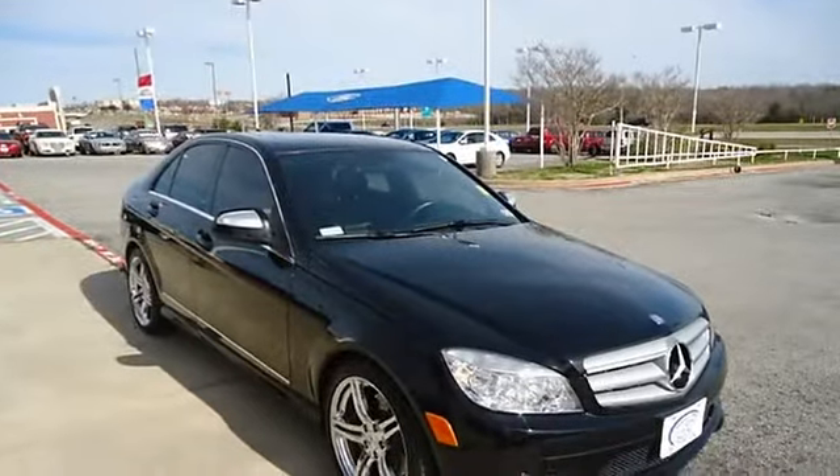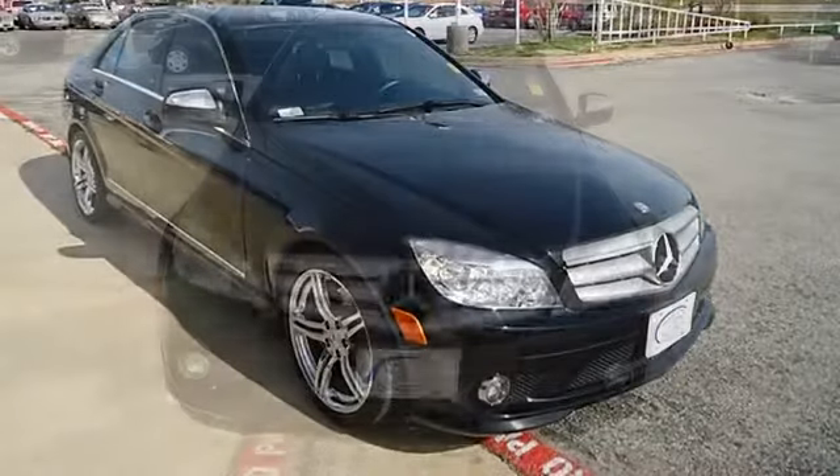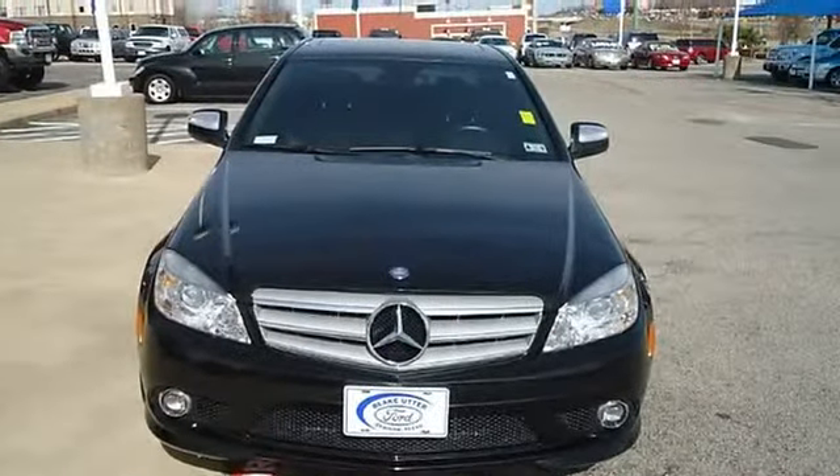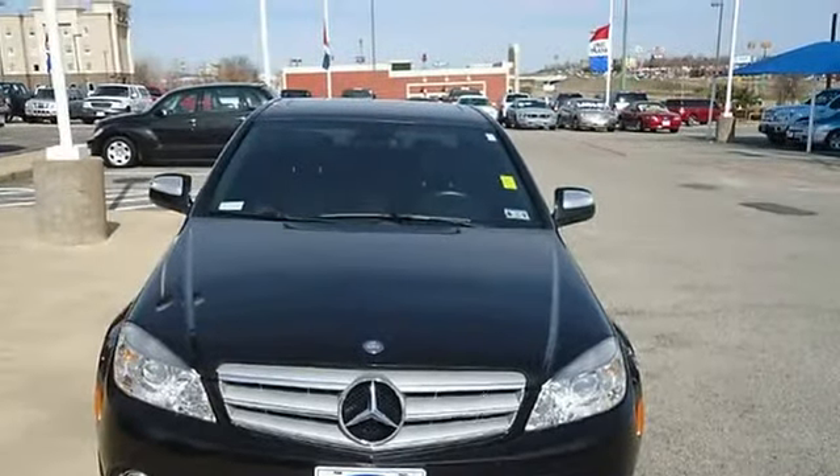Almost new tires. The paint has a showroom shine. This vehicle has all of the right options. With just 56,627 miles, this car is barely broken in.